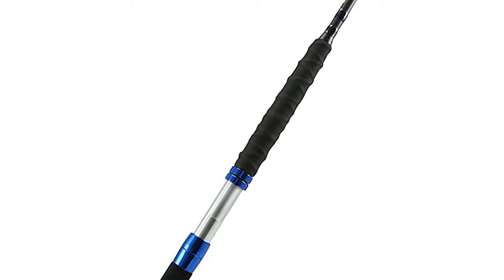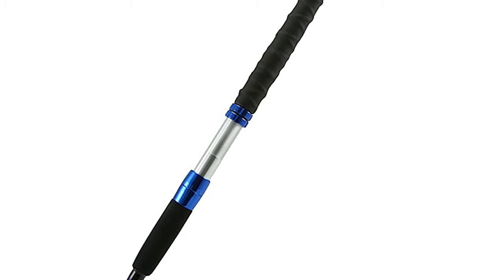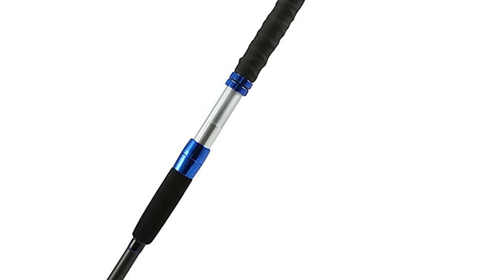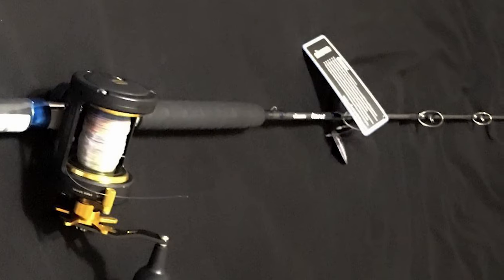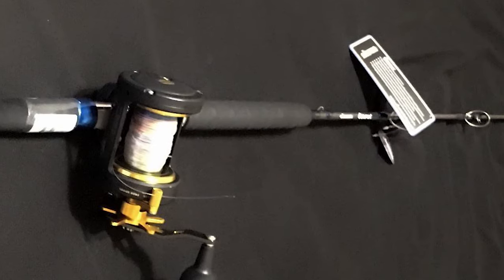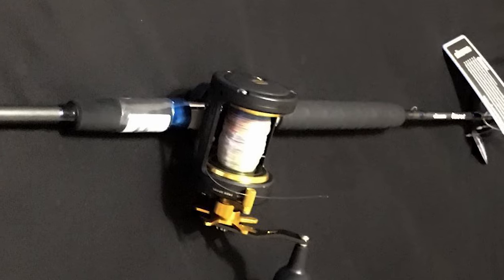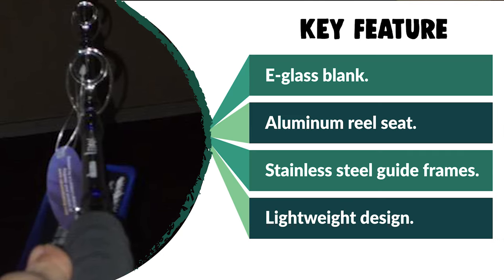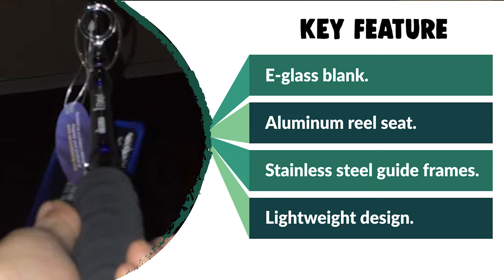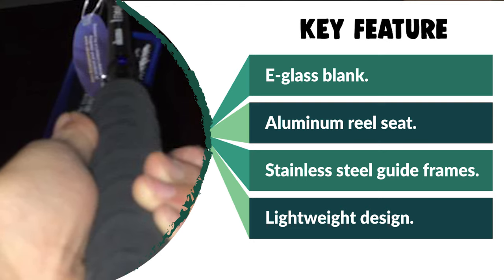The downside is that the rod is a little on the heavy side. It comes with a ribbed EVA foregrip and ergonomically shaped anodized aluminum reel seat to make up for the extra weight and enhance comfort. With its strength and minimal stretch, braid is the best line for jig fishing. This rod is designed to work well with a braided line — the E-Glass Blank is very effective at absorbing the shock from the braid, and the line guides feature zirconium guide inserts and stainless steel guide frames that reduce line friction.